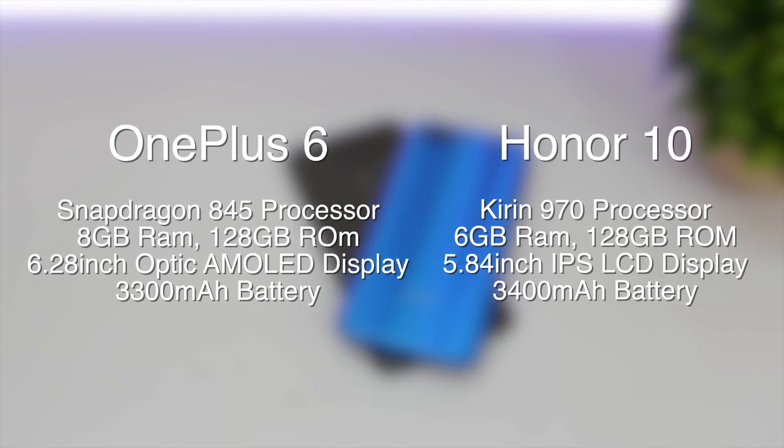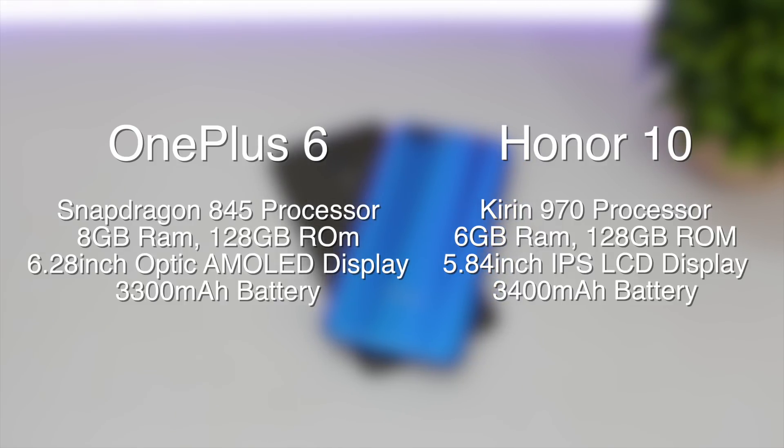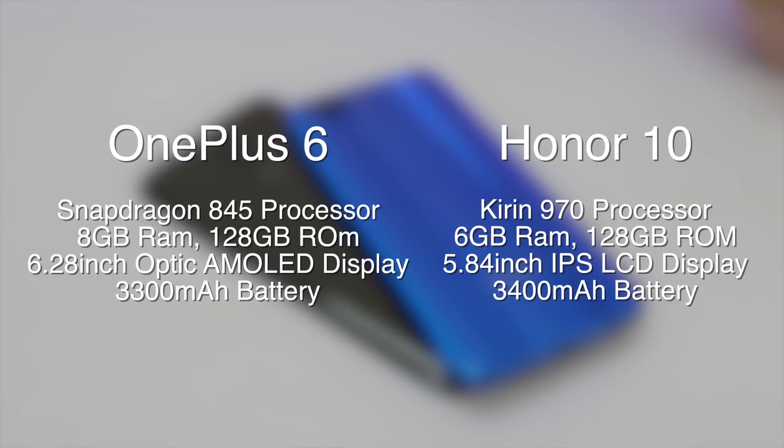Starting off with the specs, OnePlus 6 has a Snapdragon 845 processor, 8GB of RAM, 128GB of storage, a 6.28-inch AMOLED display, and a 3300mAh battery. Whereas Honor 10 has a Kirin 970 processor, 6GB of RAM, 128GB of storage, a 5.84-inch IPS LCD display, and a 3400mAh battery.